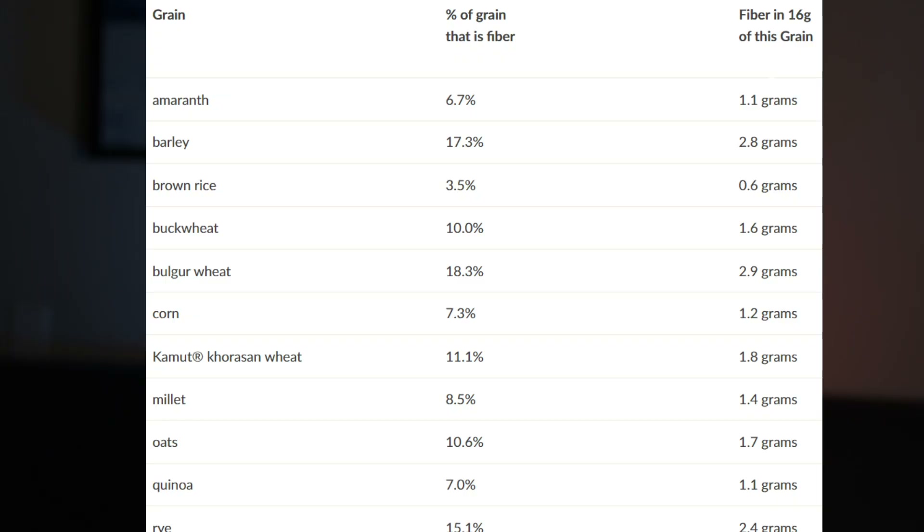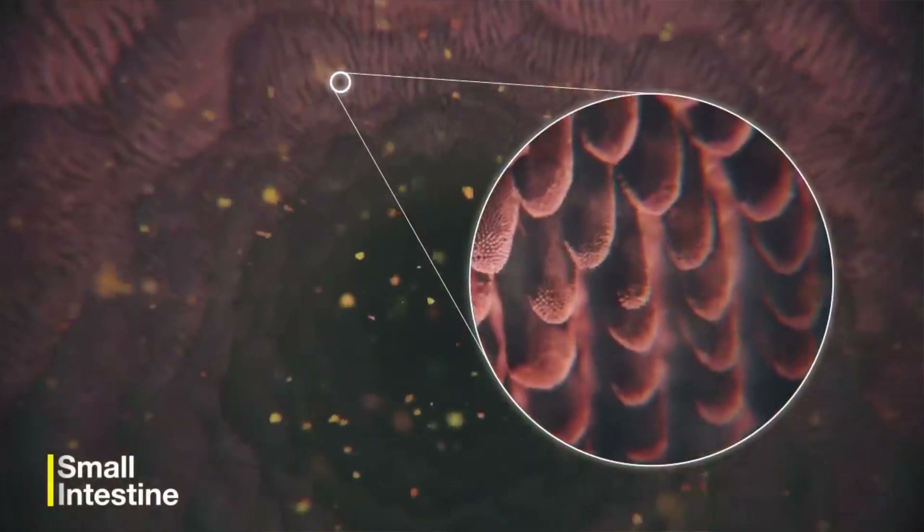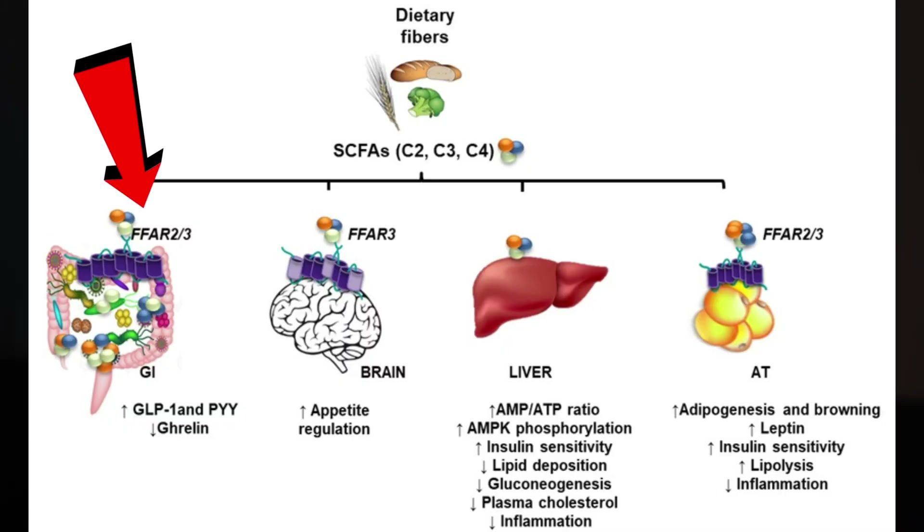The first food said to increase endogenous GLP-1 levels is bulgur wheat. Bulgur wheat is less processed than most grains and contains more fiber and nutrients, which slows down digestion and leads to a gradual release of glucose into the bloodstream, triggering GLP-1 release. Among all whole grains, bulgur wheat has the highest percentage of grain that is actually fiber. When fiber is fermented by gut bacteria, it produces short-chain fatty acids like acetate, propionate, and butyrate — and research shows acetate and propionate stimulate GLP-1 secretion through free fatty acid receptor 2 and free fatty acid receptor 3.